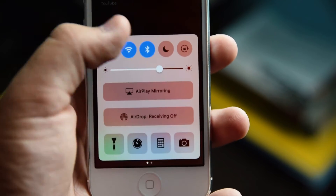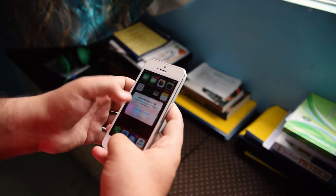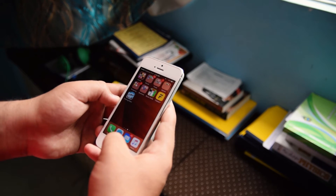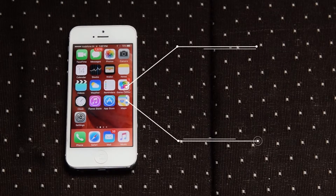Number four is battery life. iOS 10 approximately gives the iPhone 5 the same battery life, which you wouldn't expect, but it does. It gives you around seven to eight hours of daily usage without charging, but at the end of the day you still have to charge your iPhone.